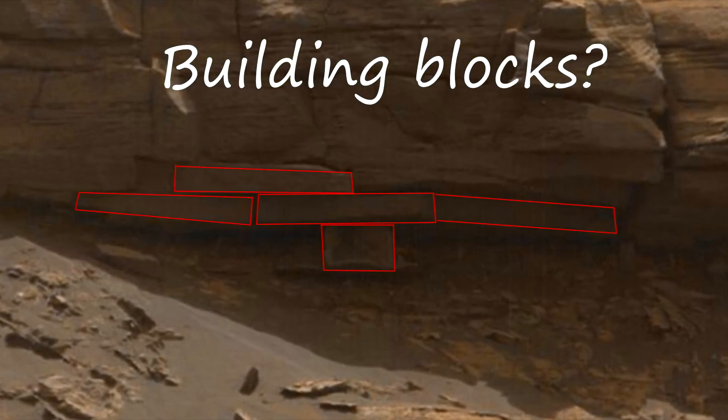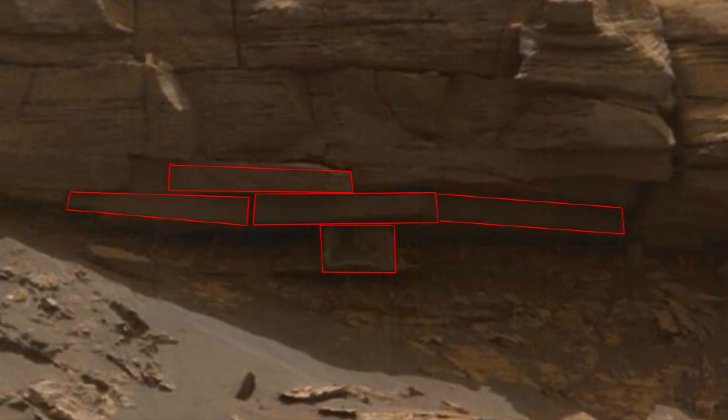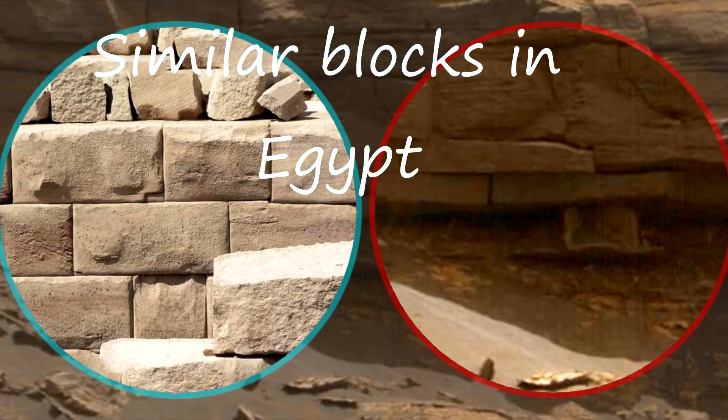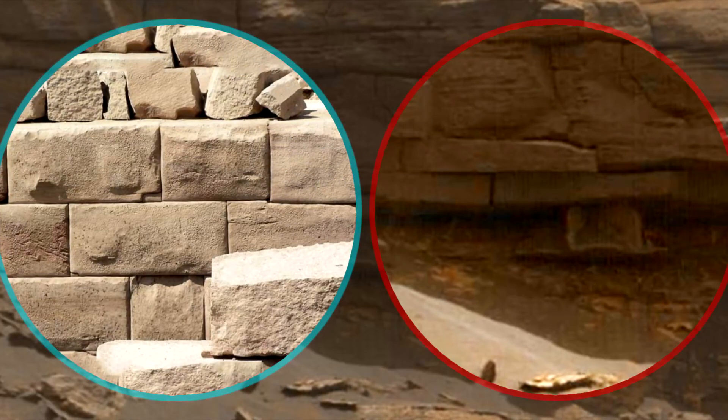Construction using rectangular blocks — this is how many ancient Earth buildings were made. In places of large stones, a quarry was built, a rectangular slab was cut out of the large stone, it was delivered to the construction site with the help of carts, blocks were laid on top of each other, and the result was a long-lasting building preserved for many thousands of years. This method of construction was used for the Great Pyramids in Egypt.